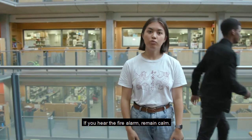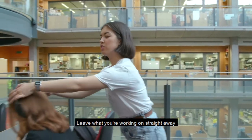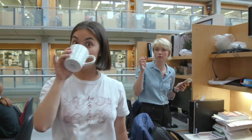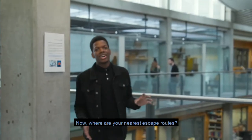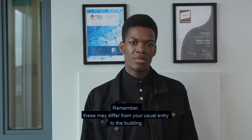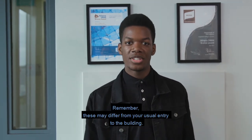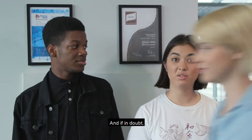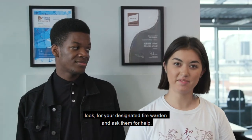If you hear the fire alarm, remain calm. Leave what you're working on straight away — don't worry, it will be here when you come back. Now, where are your nearest escape routes? This is crucial information you must memorise for the buildings you visit most at Imperial. Remember, these may differ from your usual entry to the building. Our escape zones will show you, and if in doubt, look for your designated fire warden and ask them for help.